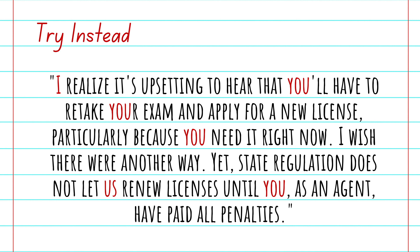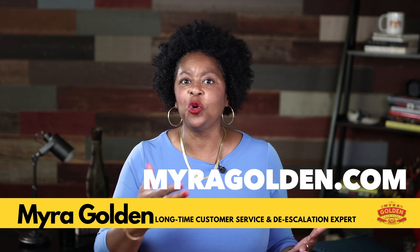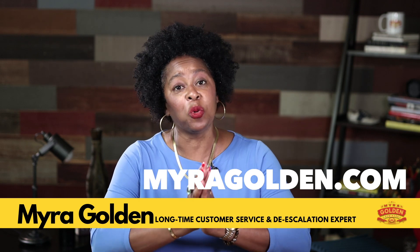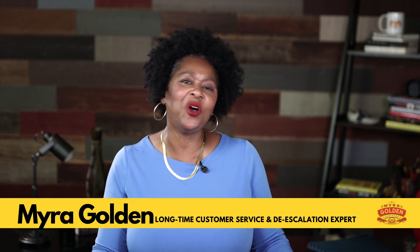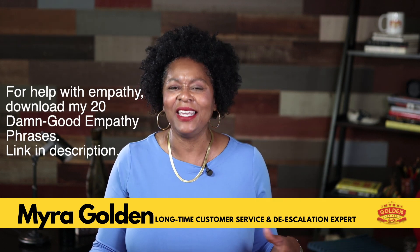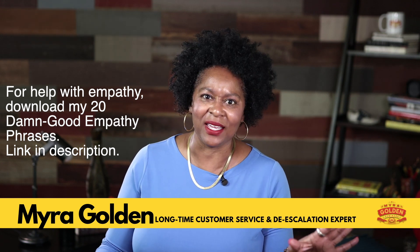"I wish there were another way, yet state regulation does not let us renew licenses until you, as an agent, have paid all penalties." What I've done here is added personal pronouns — I, you, us — and of course added some empathy. By adding personal pronouns, your live chat interactions will read the same way you would talk if you were speaking to your customer over the phone or face to face: much less formal, a lot more friendly, casual, and supportive.